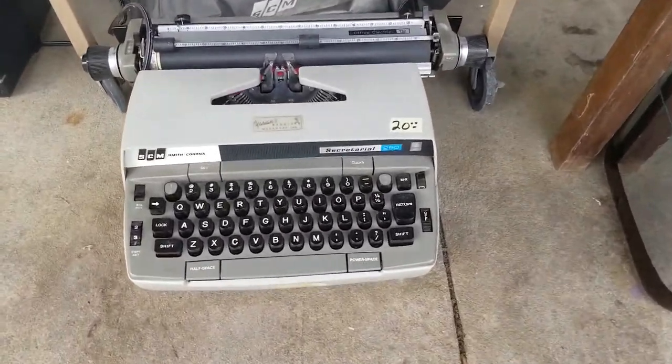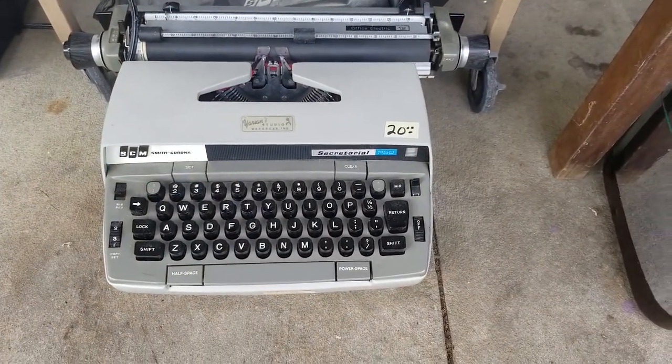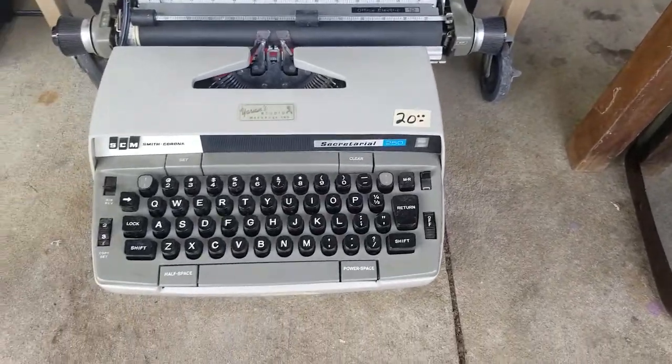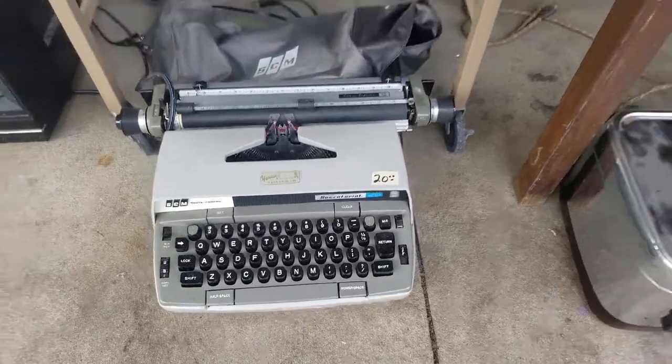Got a couple of typewriters. This one didn't look really well and didn't have good sold listings, but I'm pretty sure I can sell it for $20. Got it for $10, so $20 plus shipping — we'll see.